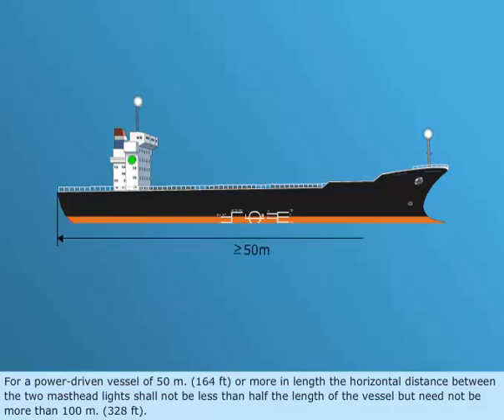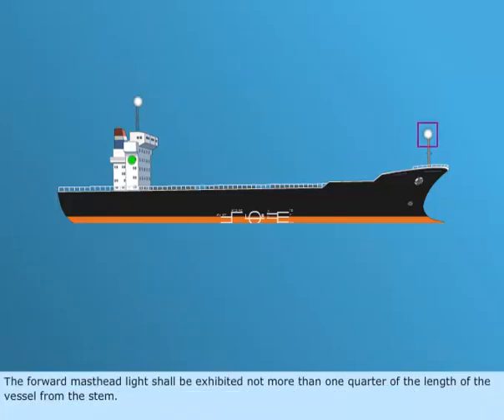For a power-driven vessel of 50 meters, or 164 feet, or more in length, the horizontal distance between the two masthead lights shall not be less than half the length of the vessel, but need not be more than 100 meters, or 328 feet. The forward masthead light shall be exhibited not more than one-quarter of the length of the vessel from the stern.